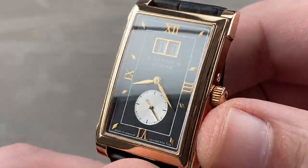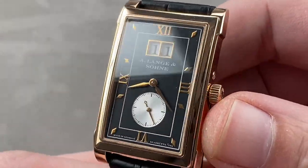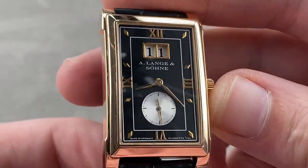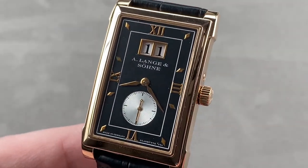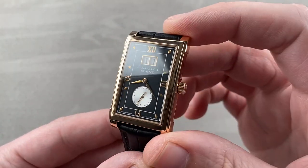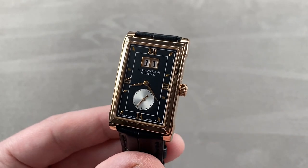In short, it is pretty close to the perfect dress watch — nothing not to love here, and again, unisex viable. A lovely and rarely seen model from a company that only makes about 5,000 watches a year to start with. Reach out to tmaso@thewatchbox.com for purchase and pricing details.